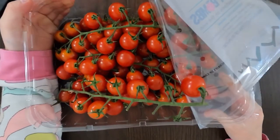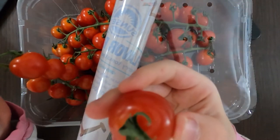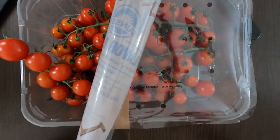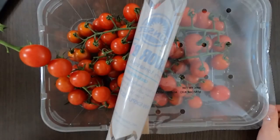As it says on the box, you have to pick the tomatoes off the vine like this in order to wash them — by hand or by machine if you have something like that.